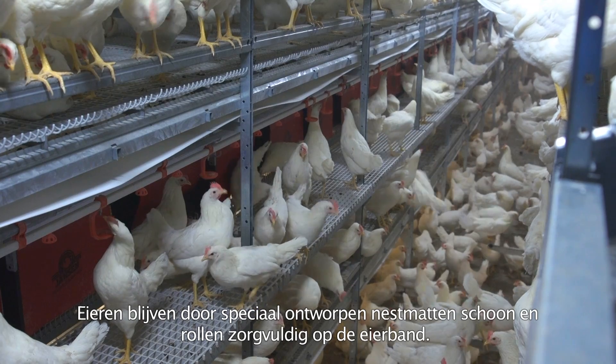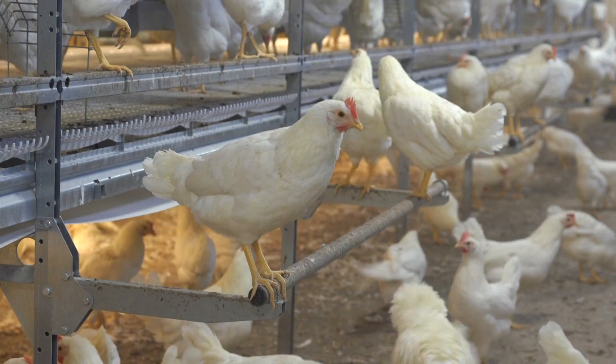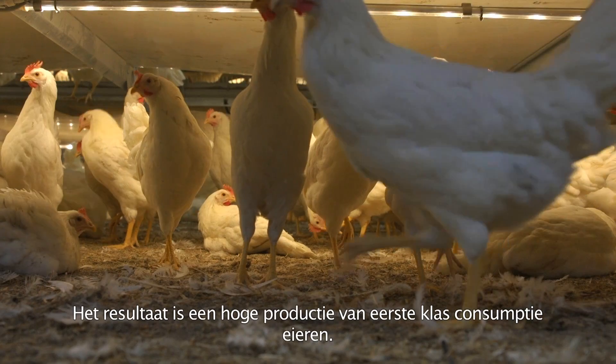Eggs stay clean thanks to the specially designed nest mat, and eggs roll onto the egg belt carefully. This results in a higher production of clean, first-class consumption eggs.